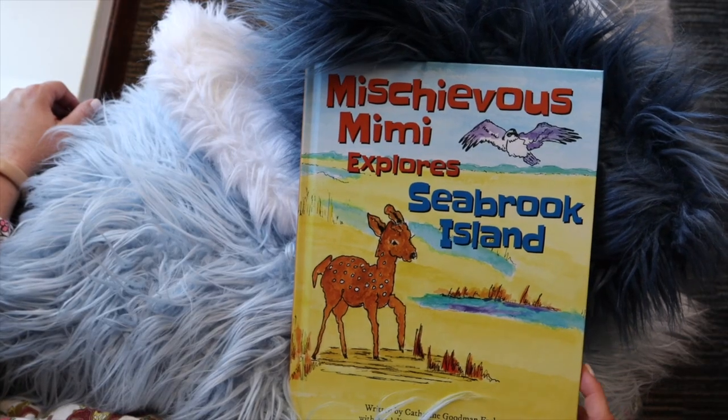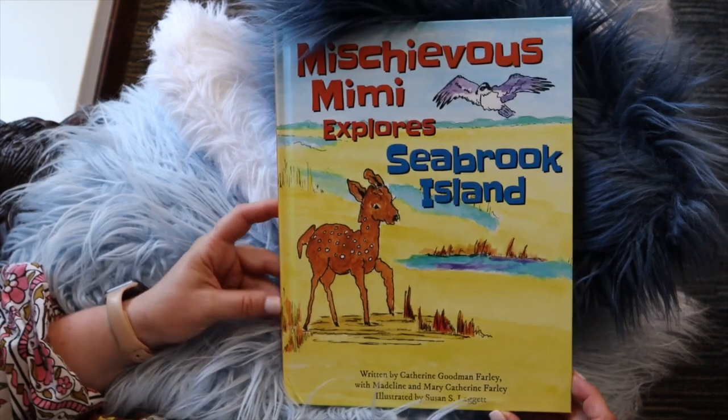Today, we're going to read a book called Mischievous Mimi Explores Seabrook Island. It is written by Catherine Goodman Farley with Madeline and Mary Catherine Farley, illustrated by Susan Leggett.